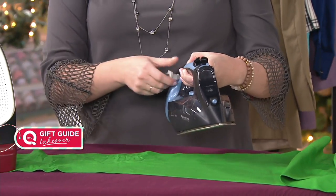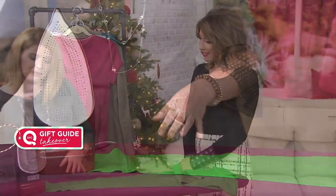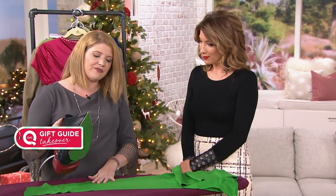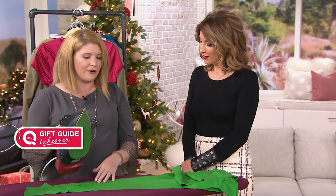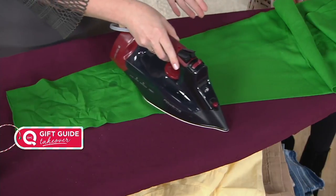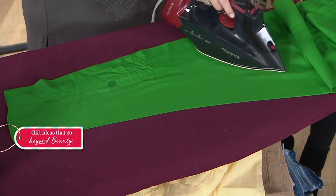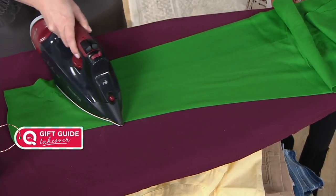This is the iron my mom has at home. She absolutely loves it because you're getting that luxury brand of steam, giving you full 1,500 watts of power and 300 micro steam holes. You really just glide — one simple, easy pass is going to give you that crisp, clean feel.